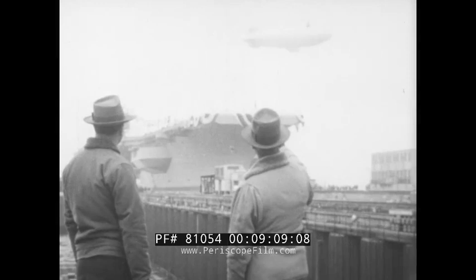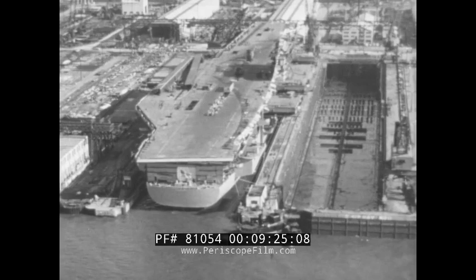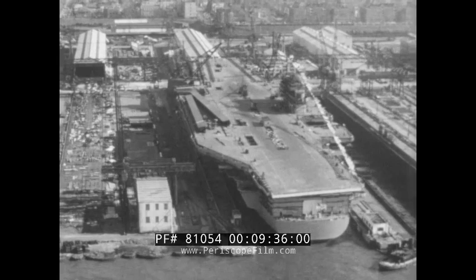That blimp up there seems to be doing a good job of looking her over. Look at that flight deck — she's plenty big. 1,036 feet long, and the deck is 252 feet wide. The morning papers said she was big enough to put the Queen Mary and the United States side by side on the flight deck and still have room to spare.